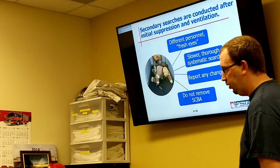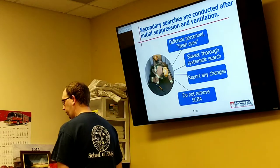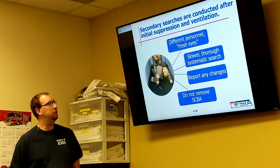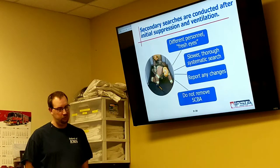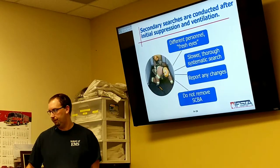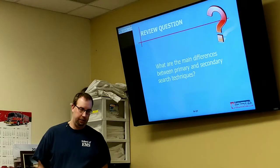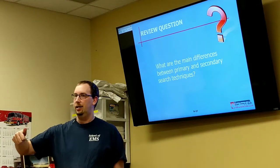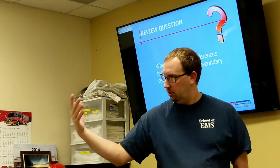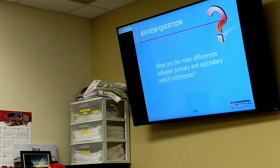We do not remove our SCBA during the secondary search either — we're still in a hazardous condition, so we're not going to take our SCBA off until almost the very end when we're about ready to go home. So primary is quick and fast — we're in and out. Secondary is more thorough, a little slower, done by a completely different crew.